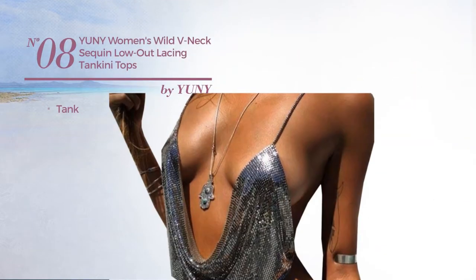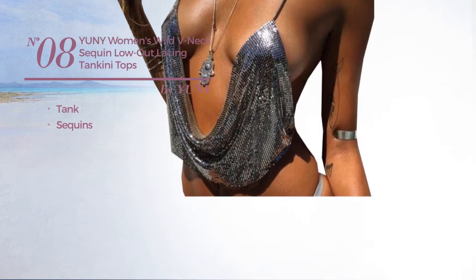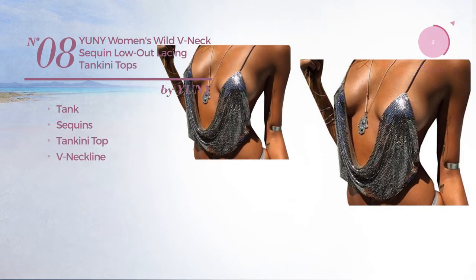Number 8. A Tank Tankini, decorated with sequins. This tankini includes a Tankini Top and V-neckline. Available only in black color.